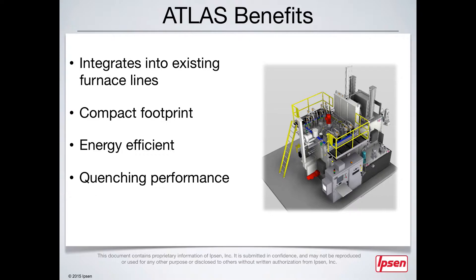To top it all off, the Atlas comes equipped with CarboProf. This intuitive software allows you to gain ultimate control over your process, while also saving you valuable time and resources.